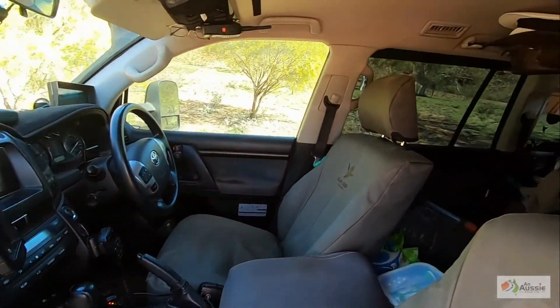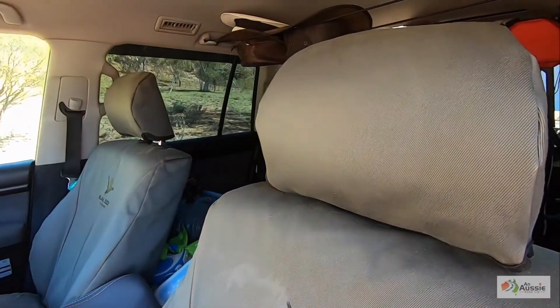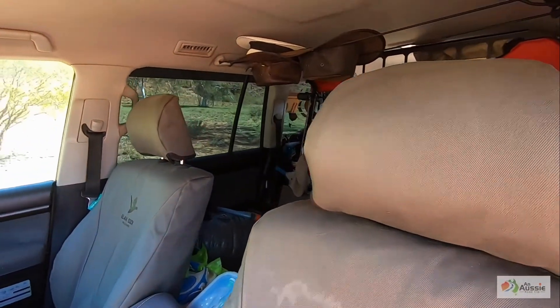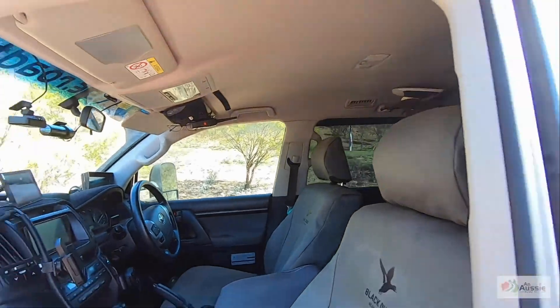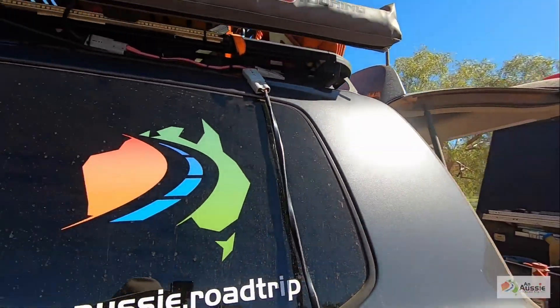Seriously, if you're on a caravan and you've got a UHF radio, use it. And if you haven't got one, go get one. It is far safer to tow a van when you can talk to the trucks.